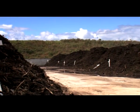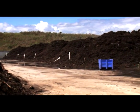As the windrows are turned, they are moved down the slab, so the further away a windrow is, the older it is.